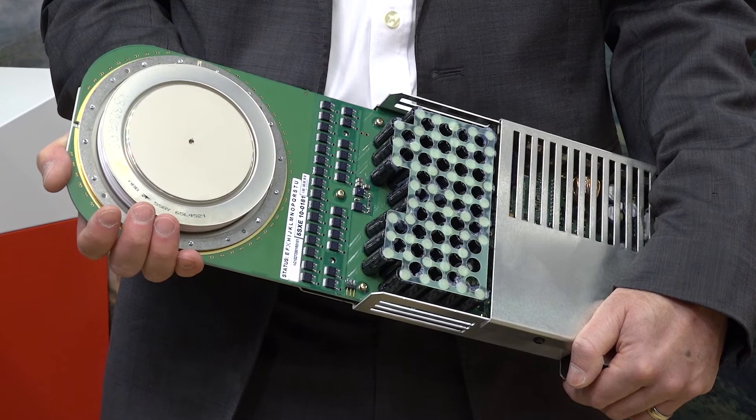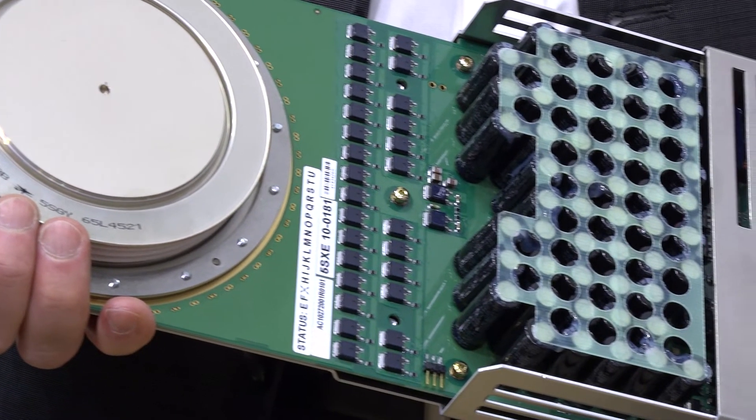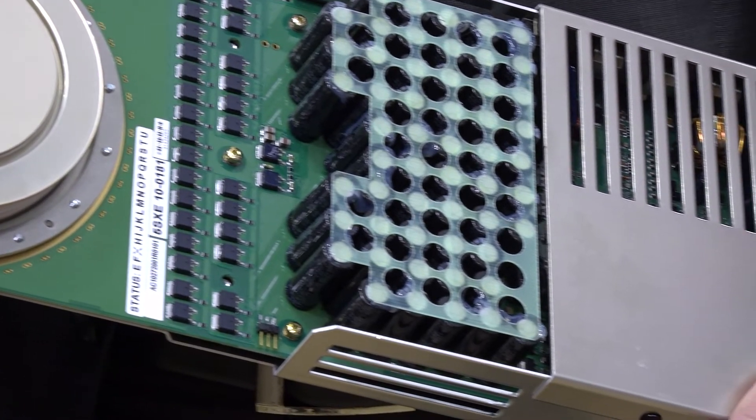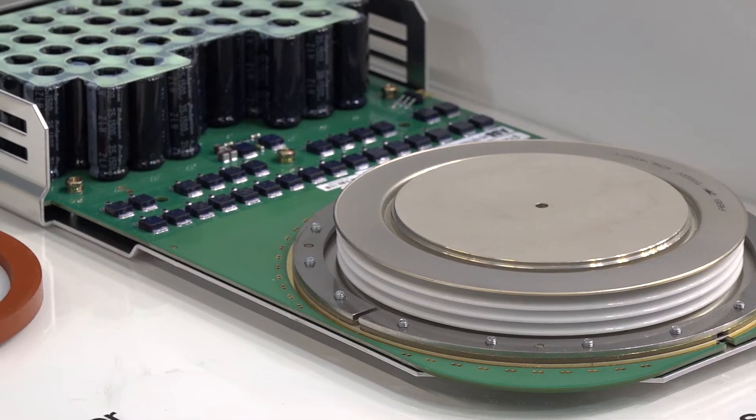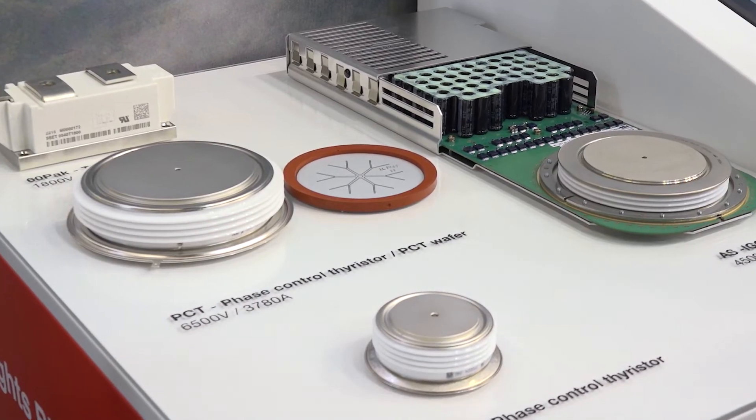Our latest generation 3 IGCT technology offers up to 30 percent more thermal and turn-off current performance compared to the previous generation. This is achieved by optimization at the housing, the gate contact infrastructure, and silicon design and processing optimization.